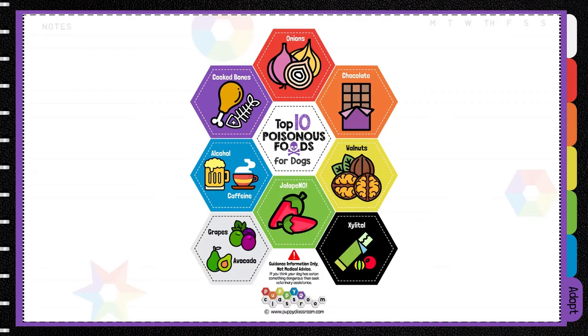If you want to know what foods your dog can't eat, we've compiled a list of top 10 most poisonous foods for dogs in our free handout.